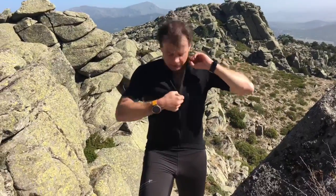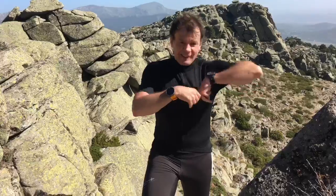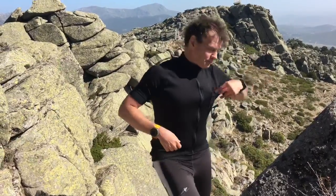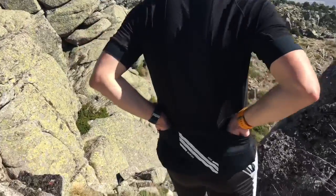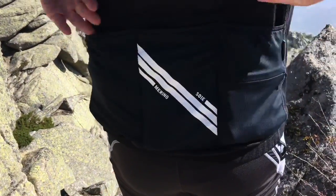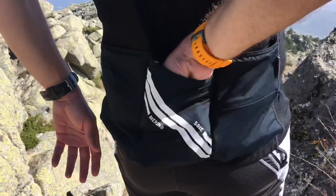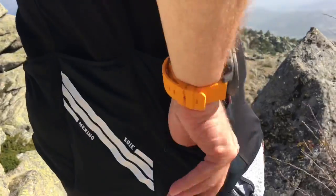As usual, the zipper goes all the way up, and you do have an old-style chest pocket — more testimonial than anything. Of course, at the back you've got your standard three large pockets where you can stow all your gear, plus a zipper pocket in this case for keys, cards, whatever you need.